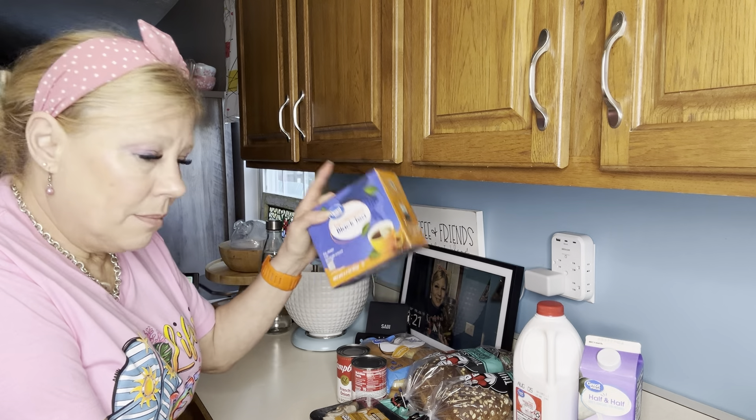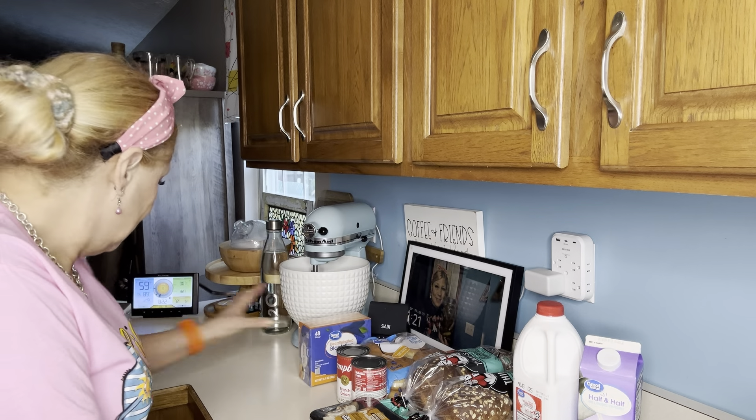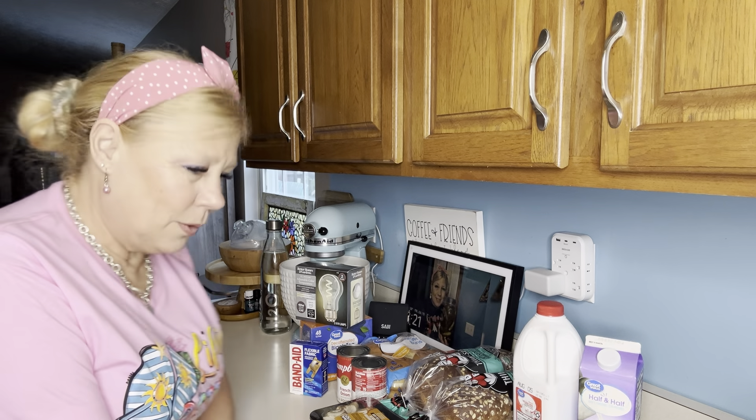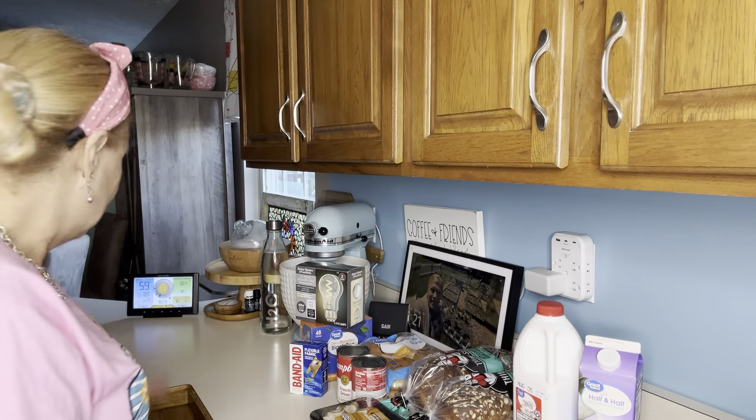I needed some decaffeinated black tea and some white bulbs. I also got band-aids — in case you catch a glimpse, I had ripped off my big toenail on the chicken coop last December and it had pretty much grown back, until I dropped a cinder block on my toe and the second toenail fell off. I'm just trying to keep it covered because it looks ugly.